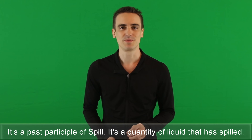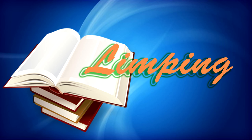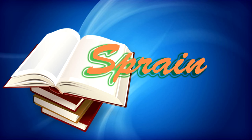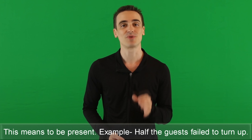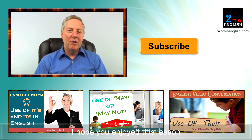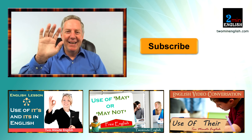Spill: it's a past participle of spill; it's a quantity of liquid that has spilled. Example: wipe up spills immediately. Limping: this means to walk with difficulty when the leg has been damaged. Sprain: this is where there is a twisting in the ankle or wrist violently so as to cause pain. Turn up: this means to be present. Example: half of the guests failed to turn up. I hope you enjoyed this lesson and have an idea now about when and how to use the word 'as'. We will be back with a new one tomorrow. Bye.